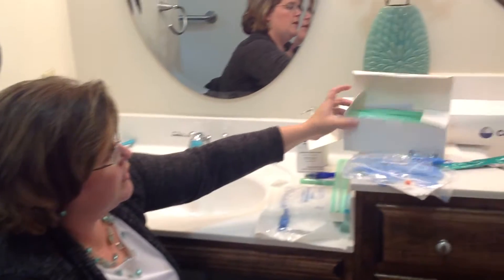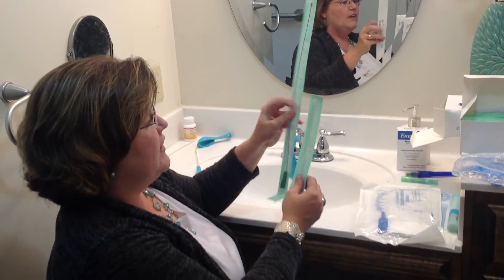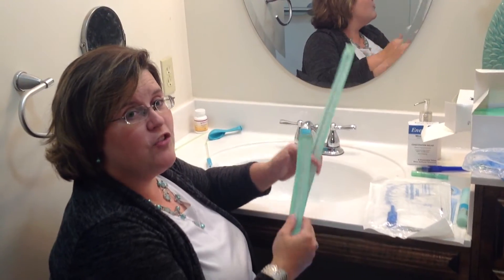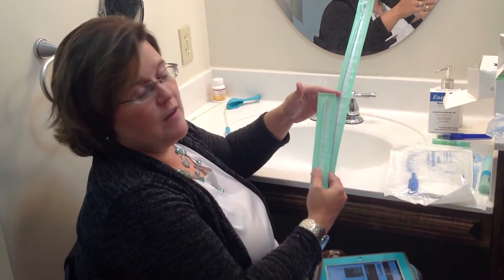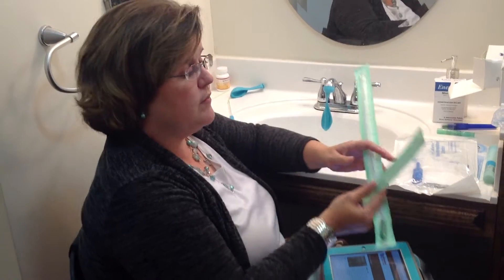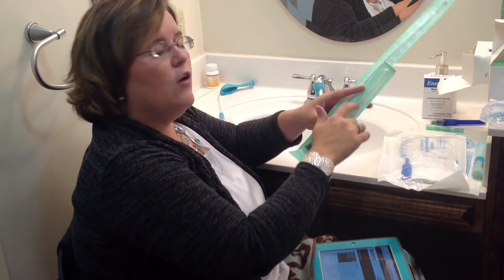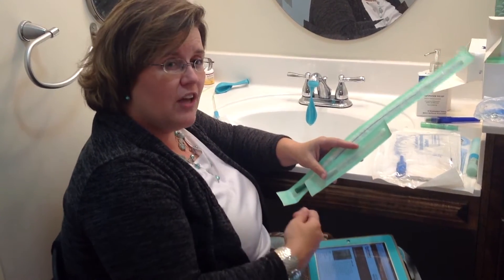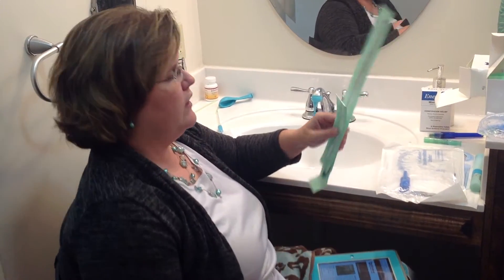Catheters pretty much come in a box like this. The difference between male and female is that male plumbing is a lot longer than female — that's the only difference. There are different sizes called French sizes, like French 12 or French 14, and that refers to how big around the tube is for your individual anatomy. Girls can use boy catheters and some women prefer that for maneuverability, but a boy could never use girl catheters — they're too short. You still need alcohol swabs to clean yourself and some kind of lubrication so the catheter slides in and doesn't cause any injury.